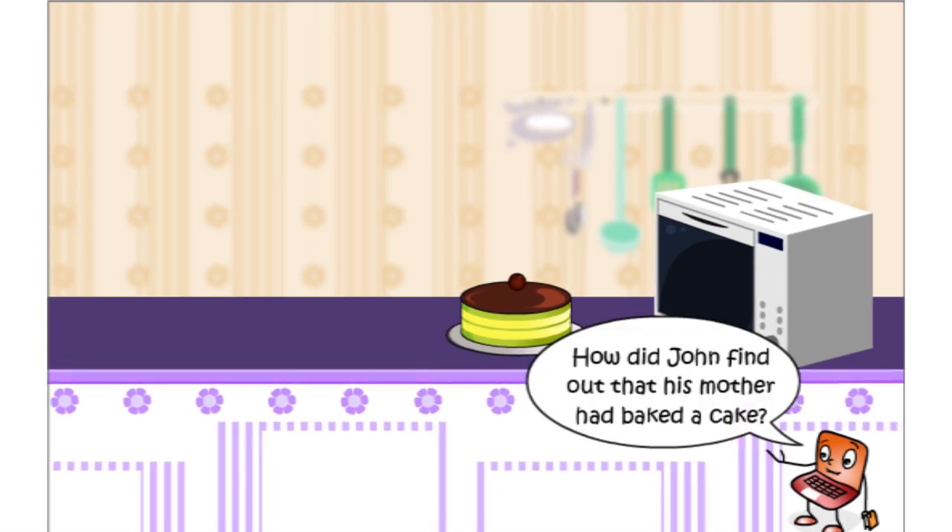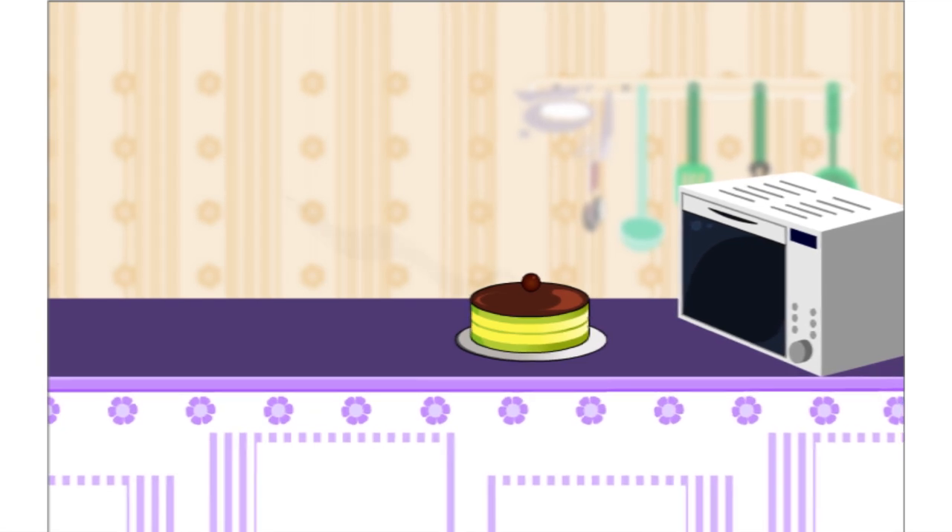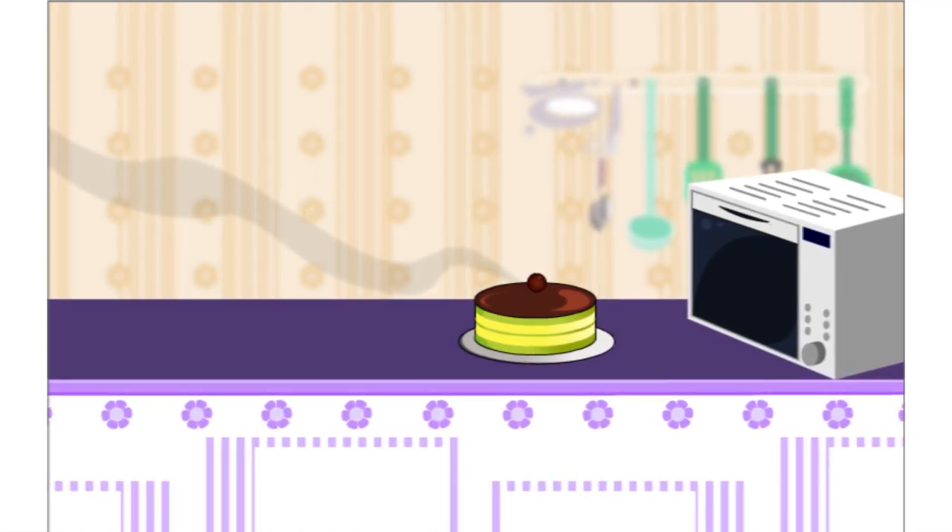How did John find out that his mother had baked a cake? When John entered, he got the smell of a fresh baked cake.